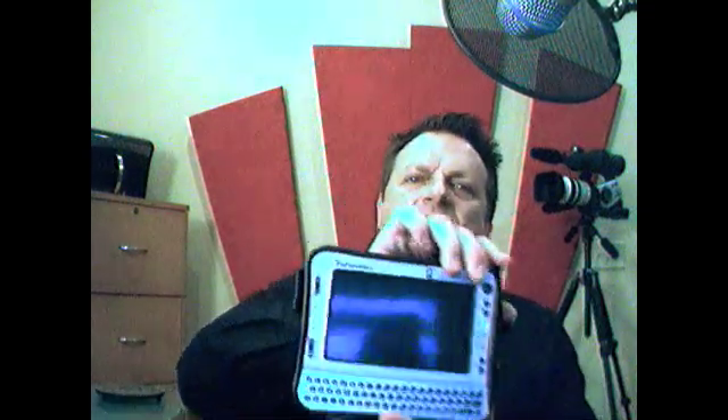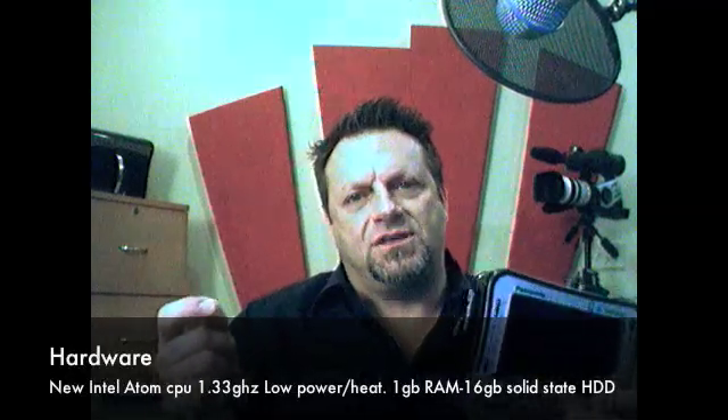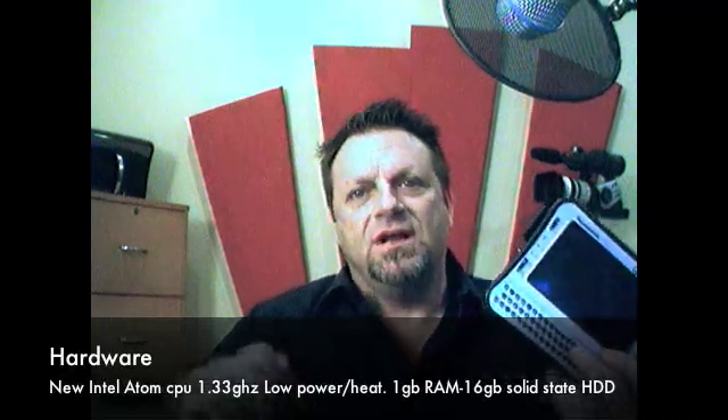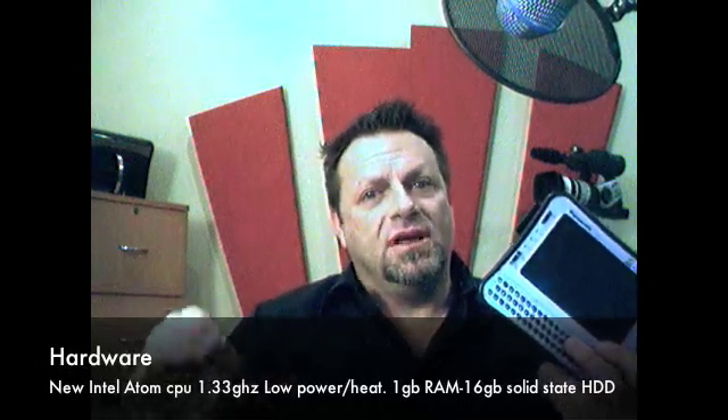So I've got one with me. This is the unit here. I've got a touch screen, a stylus that comes in the side that works well with your fingers, and it has a full keyboard. What makes this thing unique is that it uses the new Intel Atom processor — low power, low heat. We'll talk about the battery life, which is quite impressive. It operates at 1.33 gigahertz, has a gigabyte of memory, and a 16 gigabyte solid state drive, with a 32 gigabyte option. The Toughbook is quite famous for durability and compact power, and this unit really takes it to a new level.